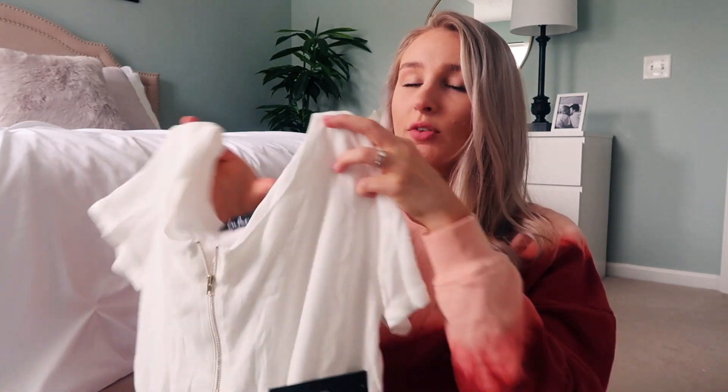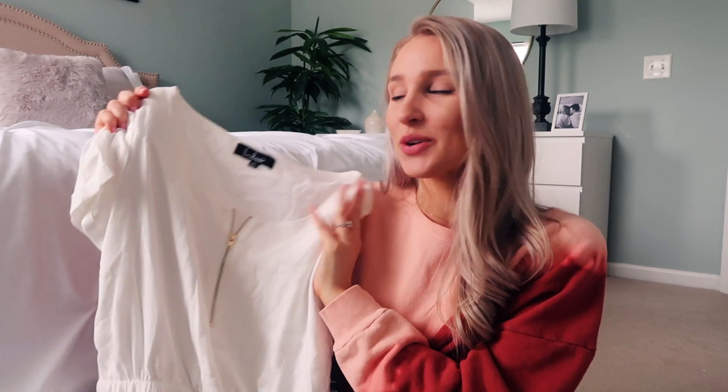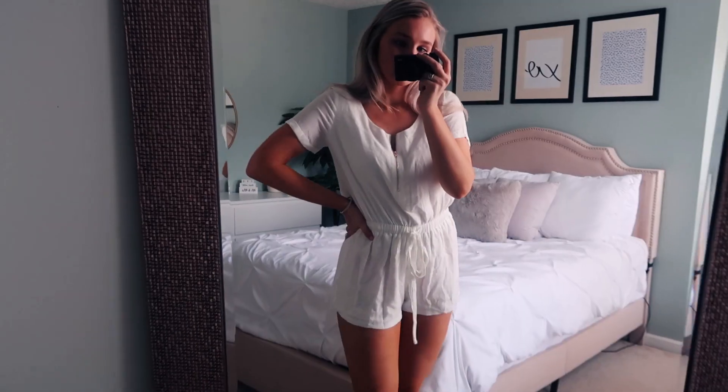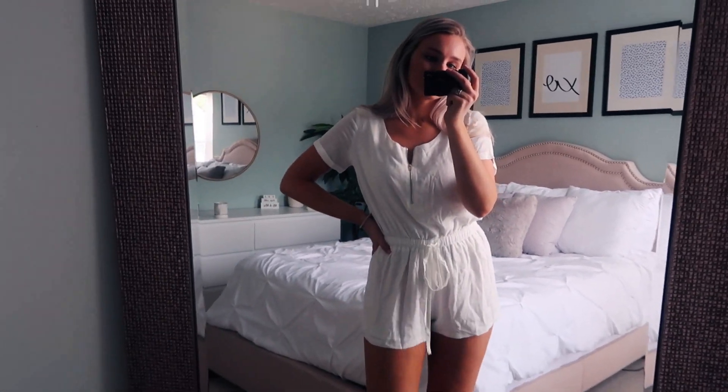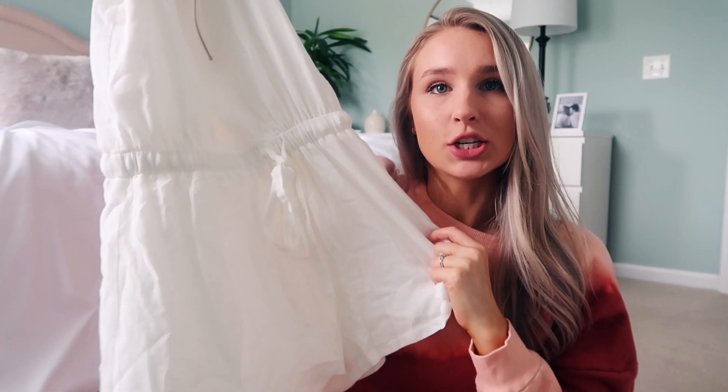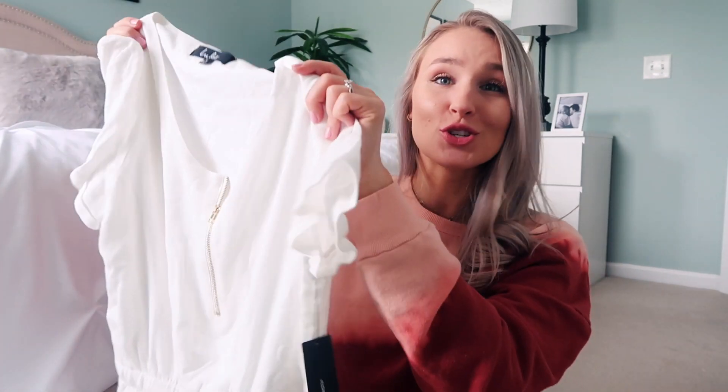I picked out this white romper. Rompers are really nice because they're an easy way to put together a cute outfit without picking out a separate shirt and shorts. I love the material — it's really soft — and it has gold zipper detailing going down the front, which is a nice little touch to an otherwise simple romper. It cinches in the middle and ties up. You could dress this up or throw it over a swimsuit. Super cute and really comfy.